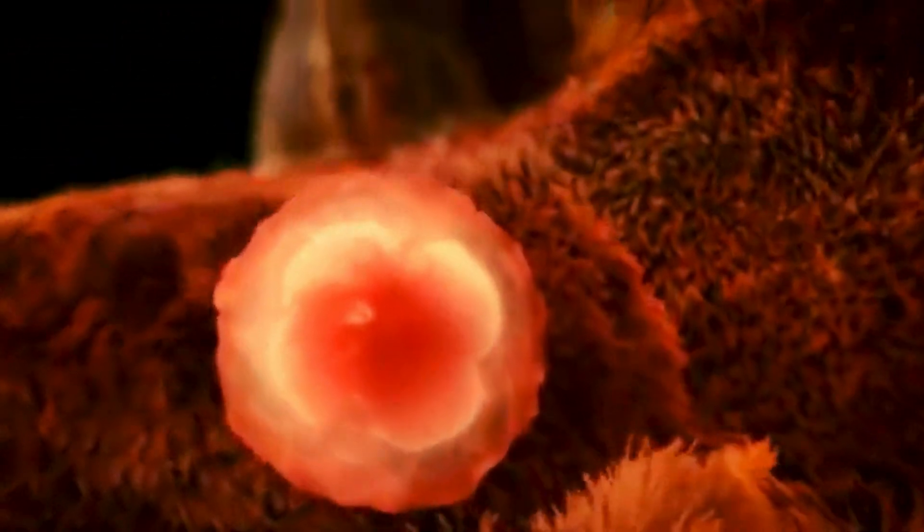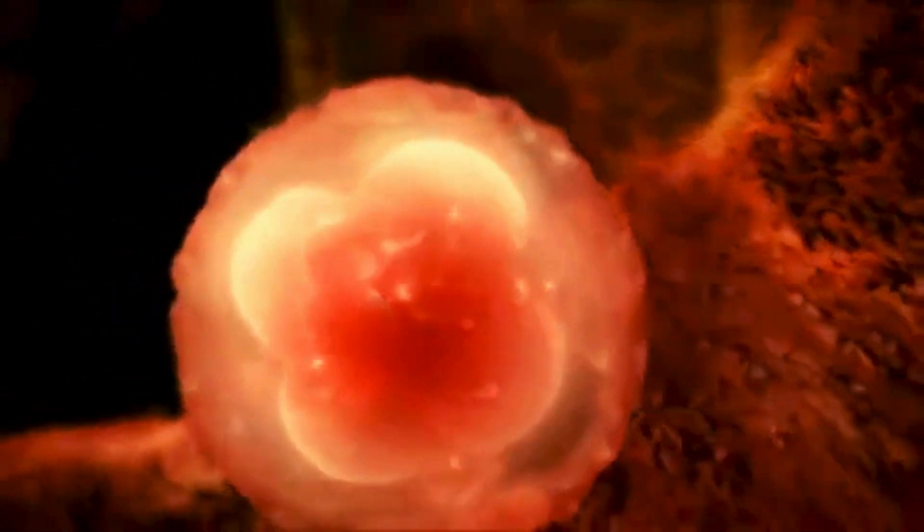Before it implants, the blastocyst feeds on a nourishing secretion from the uterine lining. For about one to three days, the blastocyst floats around in the uterine, waiting for the perfect spot to call home.